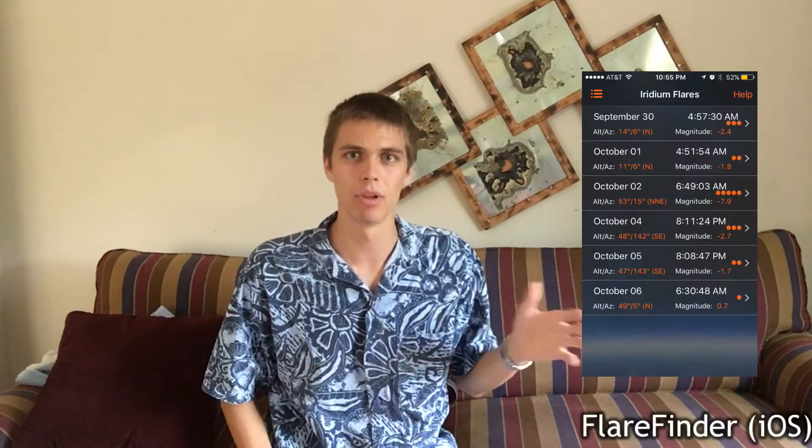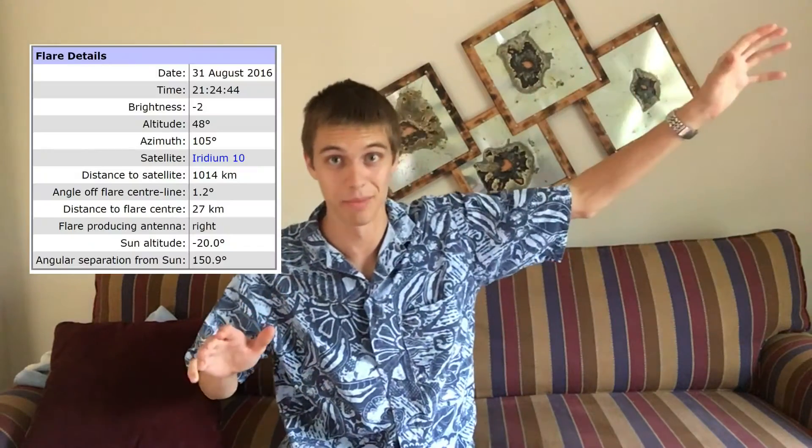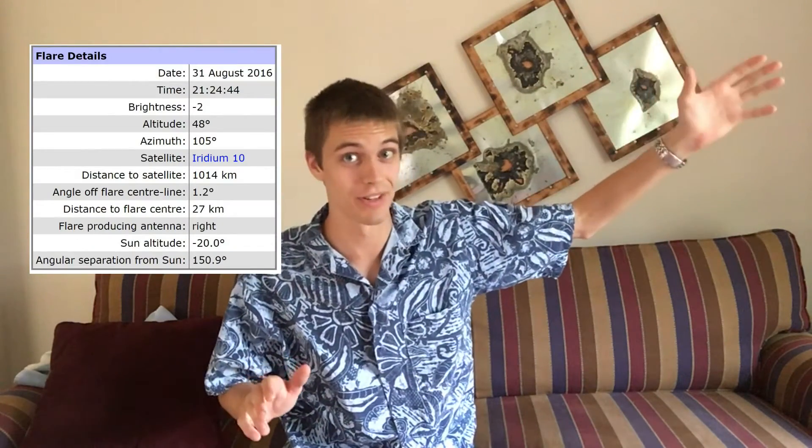You can also get lighter weight options. There's an app called Flare Finder — I think it's free. Once you know where and when the flare is going to be in the sky, then you get to have the fun part.